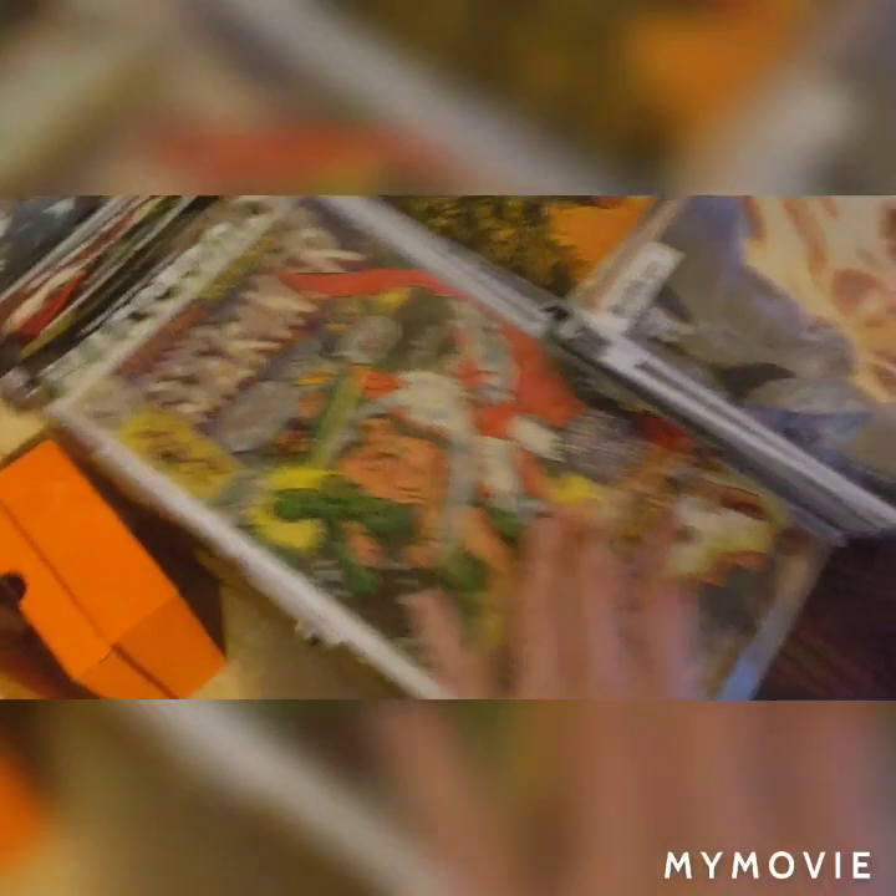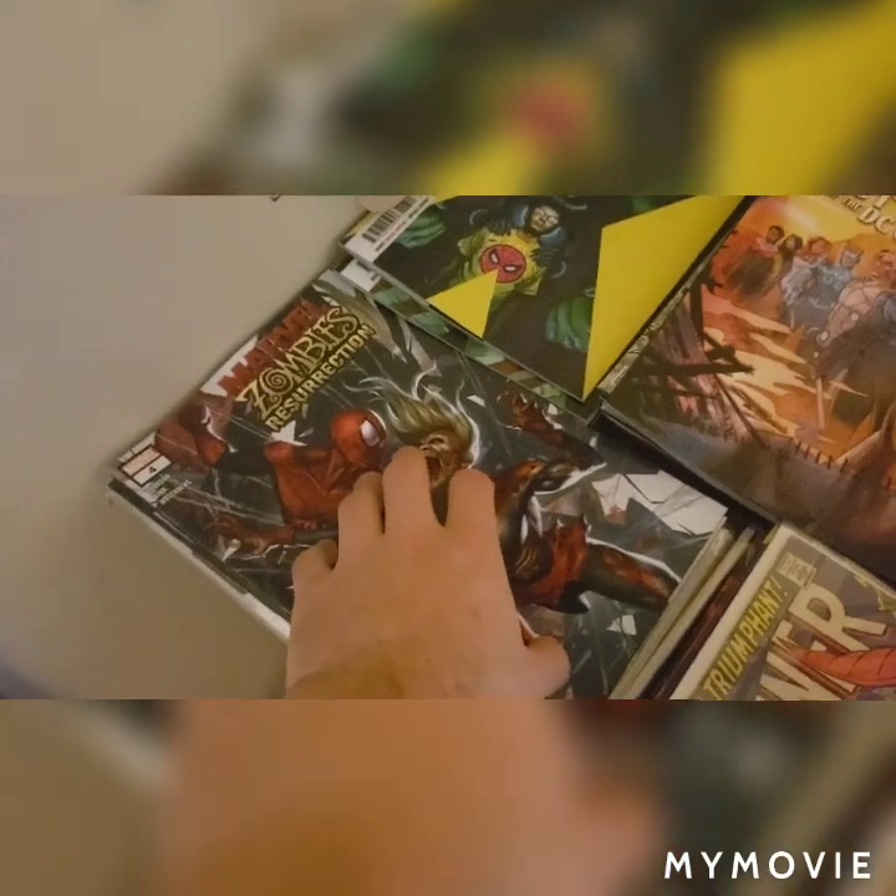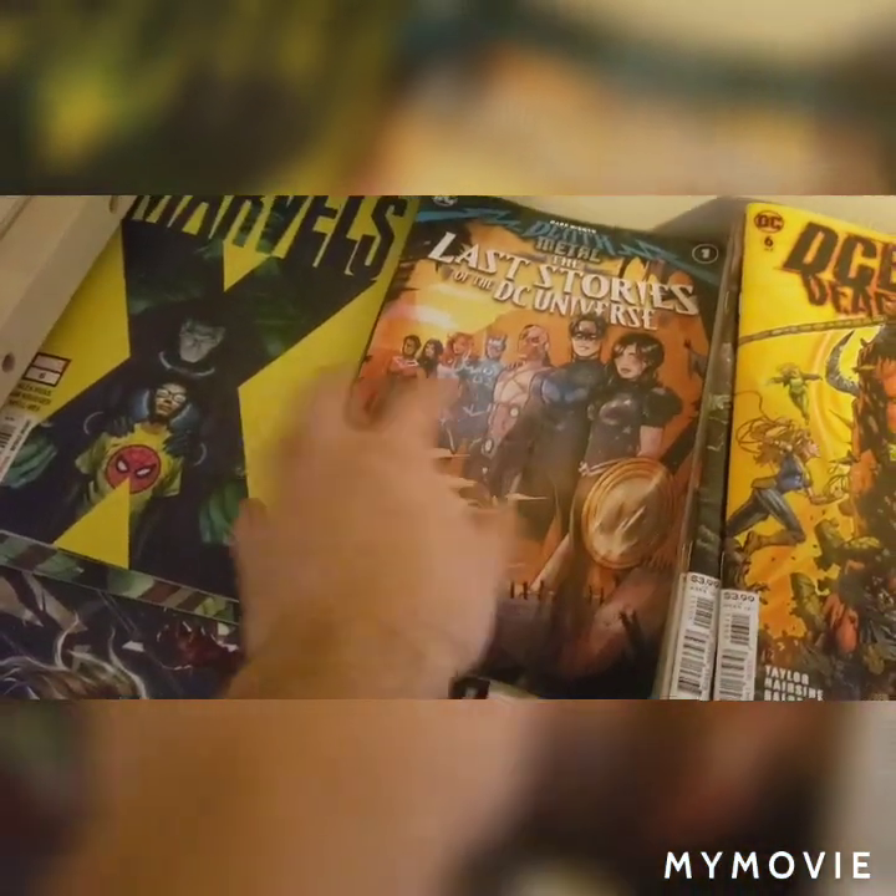Like Maestro, King in Black, Submariner, Marvel Zombies — which will be getting its own section when I bag and board them — Marvel's X, and some Death Metal tie-ins, stuff like that.